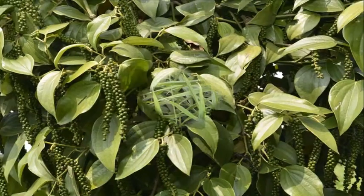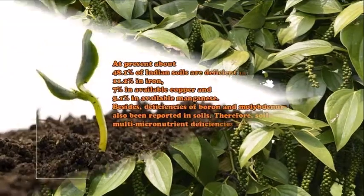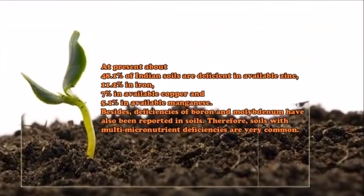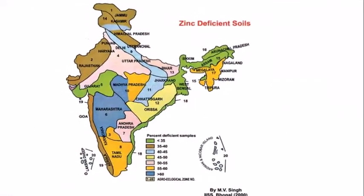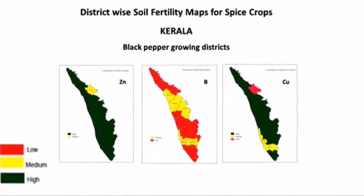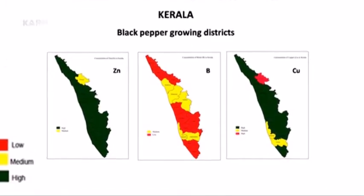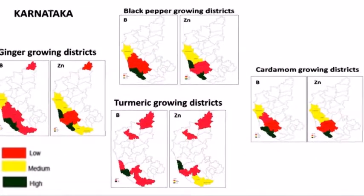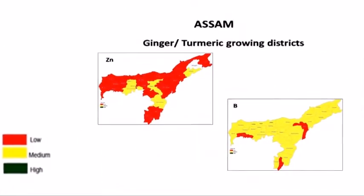At present, about 48.1% of Indian soils are deficient in available zinc, 11.2% in iron, 7% in available copper, and 5.1% in available manganese. Deficiencies of boron and molybdenum have also been reported in soils.